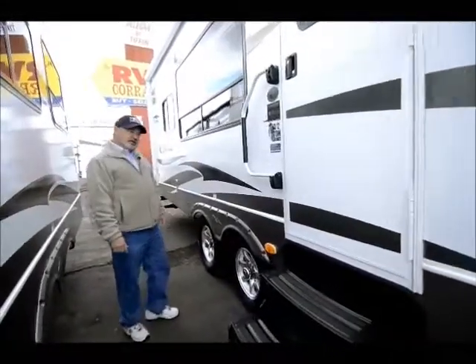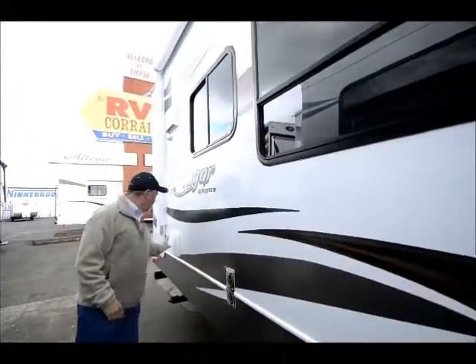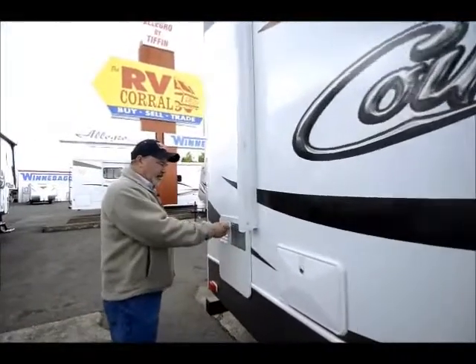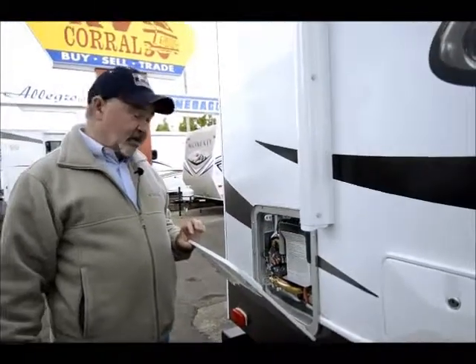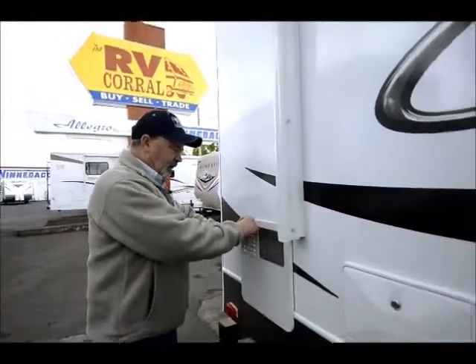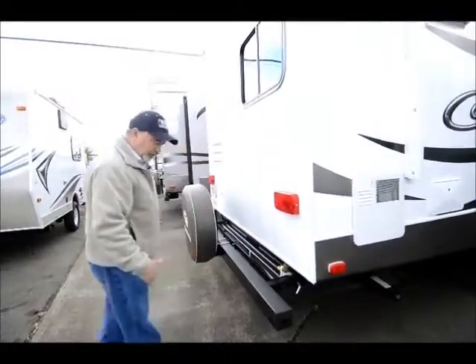We order these with upgrades like alloy wheels, outside speakers, and an outside shower so you can get hot and cold water right there — great for rinsing off sand from the beach or washing pets. It has a nice fast-recovery hot water heater: a six-gallon unit that heats up to 16 gallons an hour, so it heats your hot water very quickly.